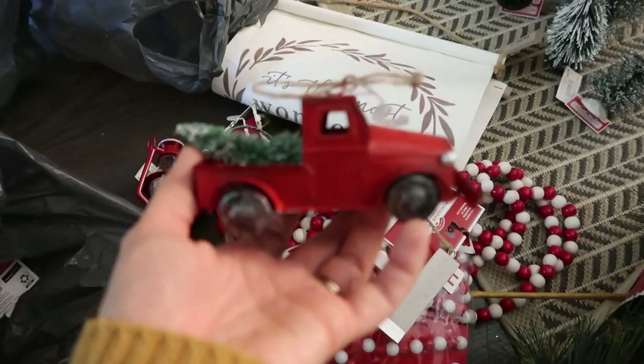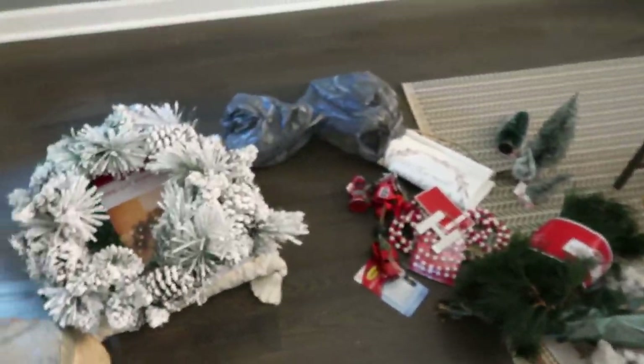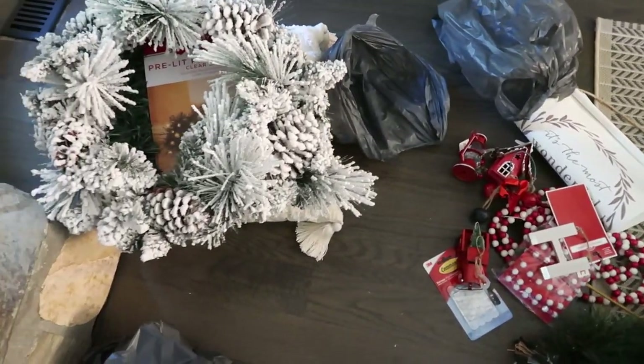I've always wanted one of these little Christmas trucks — I thought that was really cute with the little ornaments. So this is all I got from Walmart. You guys can go pick some stuff up if you see anything you like — very affordable and a lot of really nice stuff.